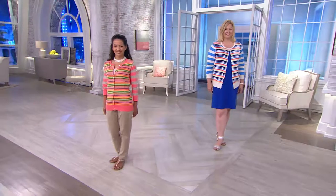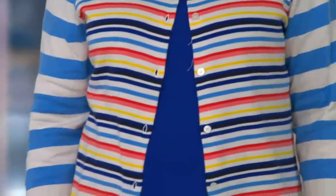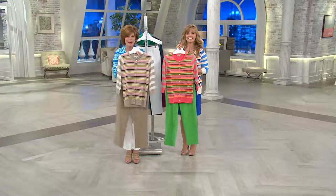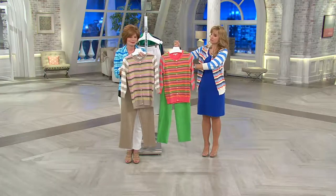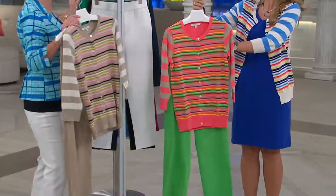Let's play with some styling. I'm pairing this with our ponte knit Hepburn pant — what do you think? Made for each other! You have to see how the khaki multi with pinks and corals looks paired together. Look at this — all three of the cardigans, three different looks, with the ponte knit pant. Everything we're showing you can be found on QVC.com — just click on Shop QVC TV.